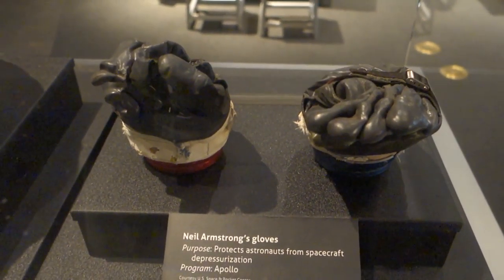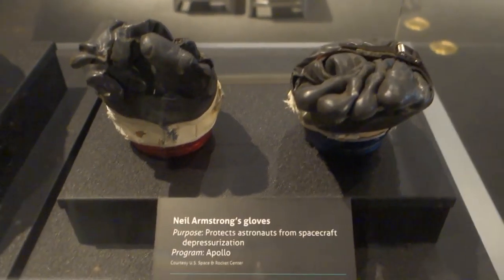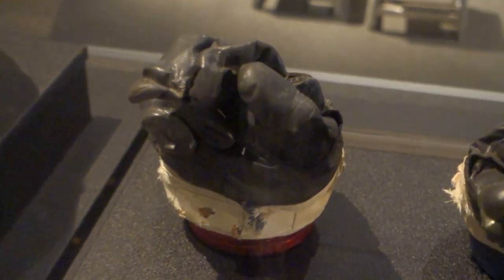Neil had some really gnarly hands - look at them all contorted. That one's like the claw. He's been playing too much Ms. Pac-Man on his days off. I think that's eventually what killed him.